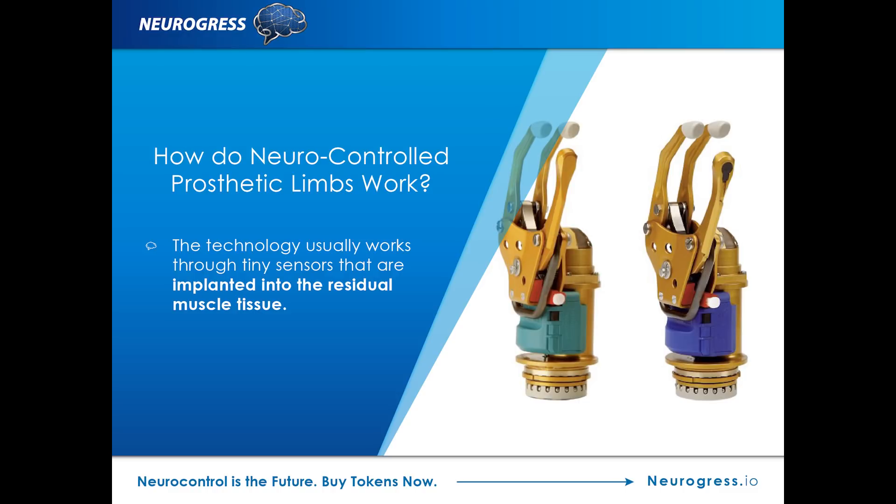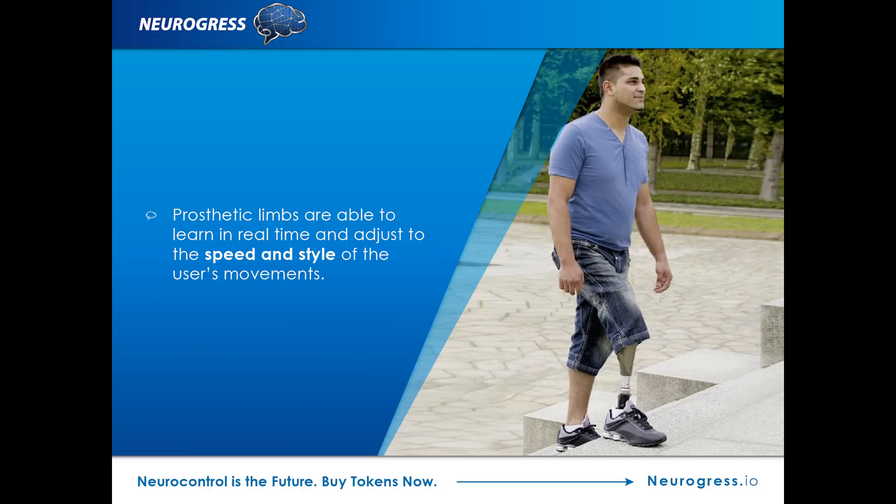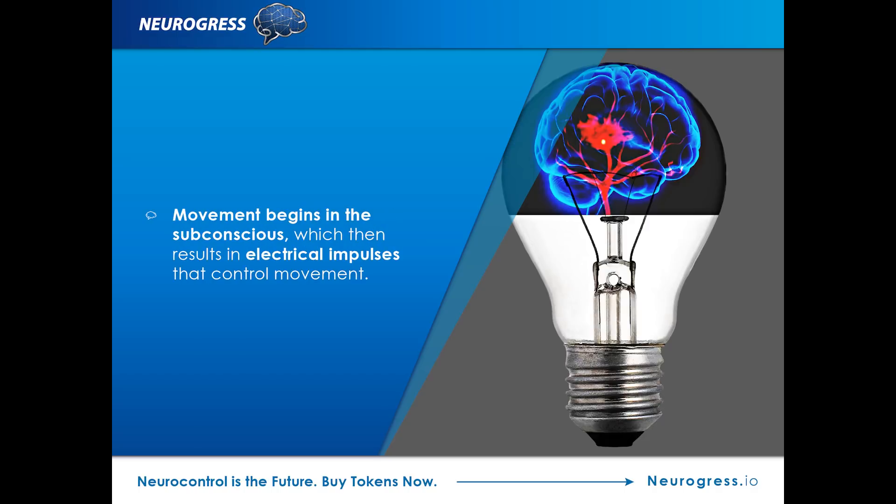Usually, the technology works through tiny sensors that are implanted into the residual muscle tissue. These sensors are then able to trigger the movement required by the person wearing the prosthetic limb. We are all used to technology such as smartphones and smart TVs — well, this is the next step up, with many describing these as smart limbs. These limbs are able to learn in real time and adjust to the speed and style of the user's movements. Experts concluded that in able-bodied individuals, movement begins in the subconscious, which then results in electrical impulses that control movement.